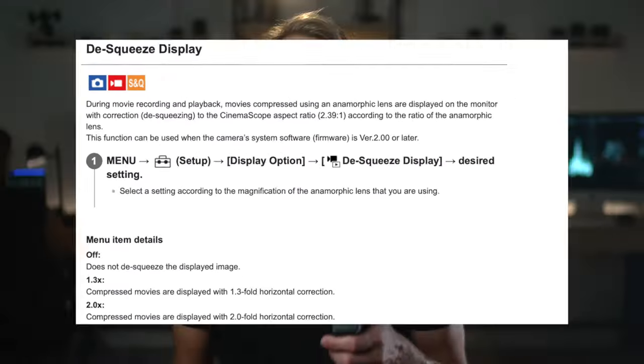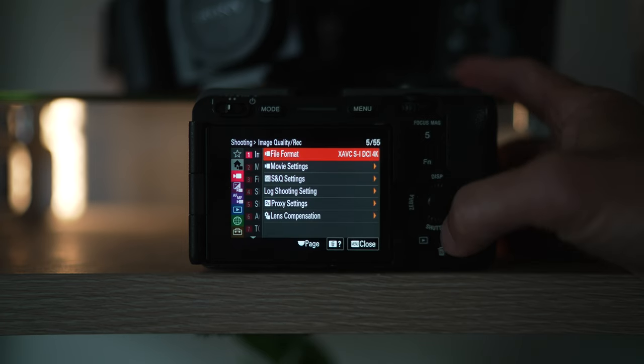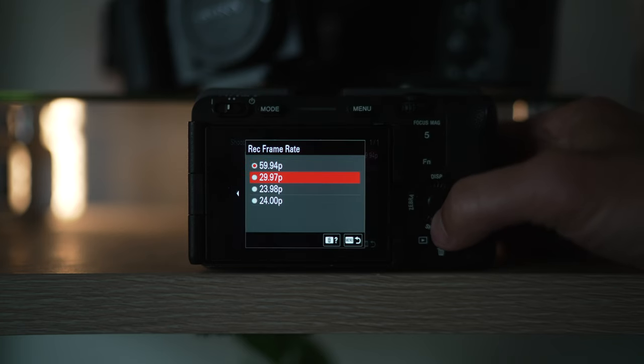When you switch to 4K DCI on the FX30, you get 4096 by 2160 rather than the standard 4K of 3840 by 2160. The broader resolution gives you more room on the outsides of the frame, but you can only shoot up to 60fps in 4K DCI. Not to mention my computer cannot handle 4:2:2 10-bit without creating proxies — but if it could, I'd be filming in that codec.